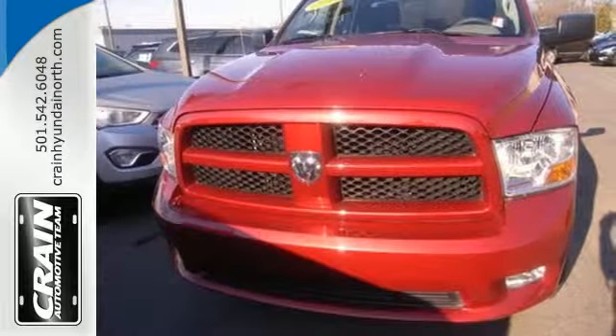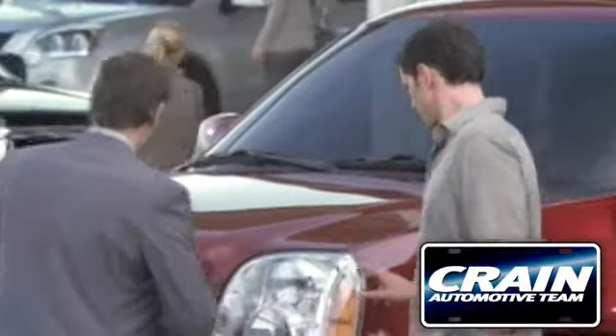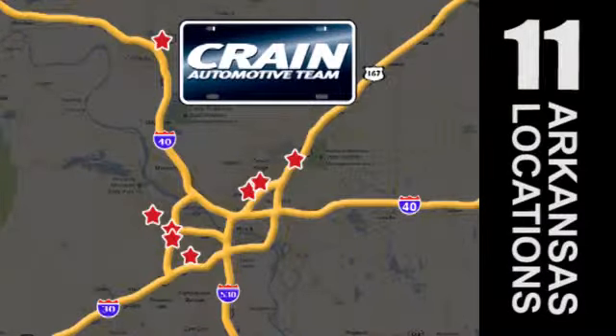Come on in today for your test drive. Visit us anytime at craneteam.com. Go, go, go — the Crane Team's got them! Craneteam.com.